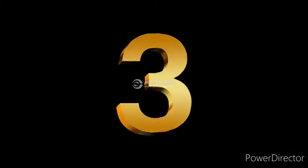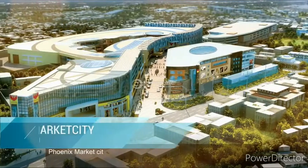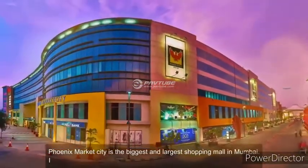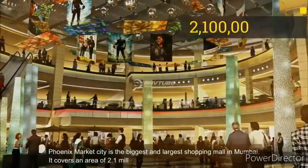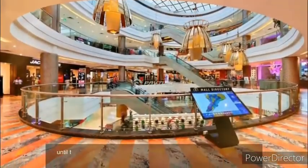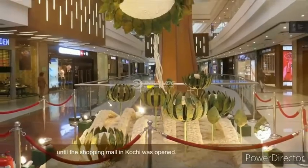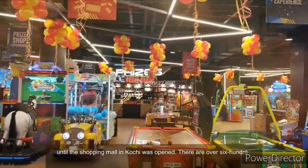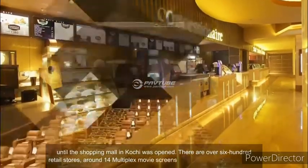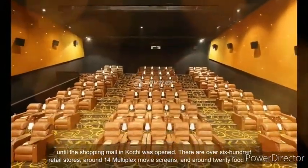Number 3. Phoenix Market City is the biggest and largest shopping mall in Mumbai. It covers an area of 2.1 million square feet. It used to be the biggest mall until the shopping mall in Kochi was opened. There are over 600 retail stores, around 14 multiplex movie screens, and around 20 food joints.